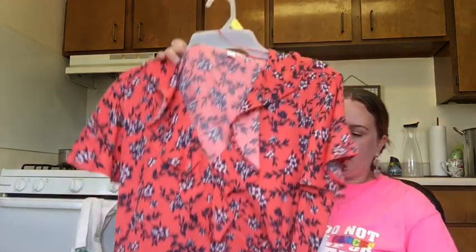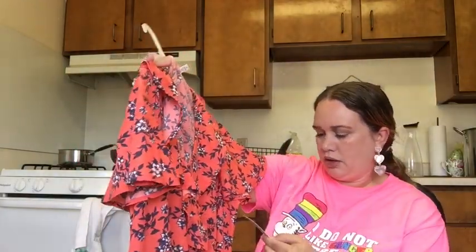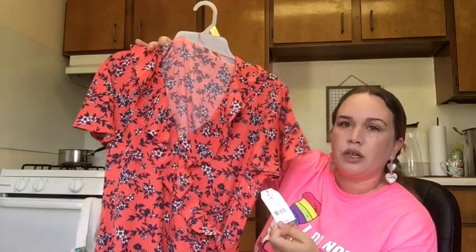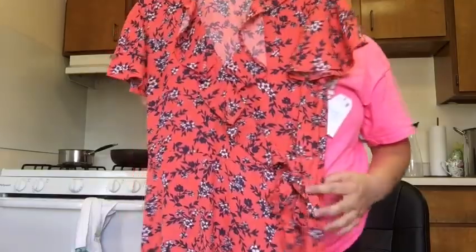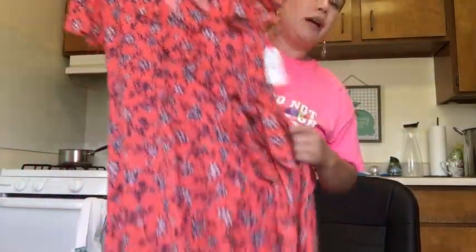The second dress is Time and True in a large — a coral color with ruffles and a tie at the front. It was a little more pricey at $24.88. It's a pretty long dress, probably going to my ankles. It's good for anyone who has tummy issues because the way it overlaps and ties right at the front kind of hides the tummy.